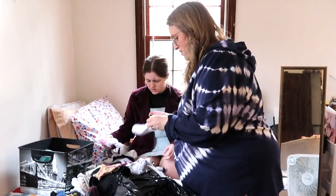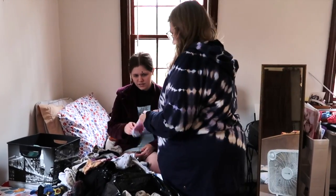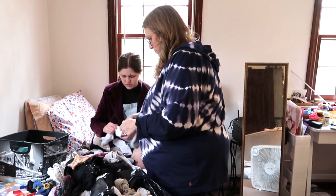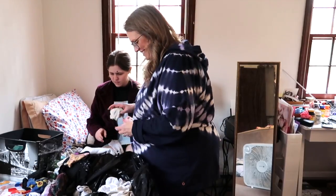Oftentimes when you watch a decluttering video, you see it start at the point where we're at right now — you see the declutter start. They show you what they're going to declutter and they start going, and that leaves out the entire battle of getting in that room in the first place.